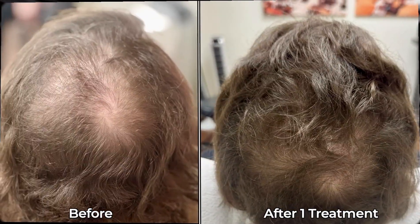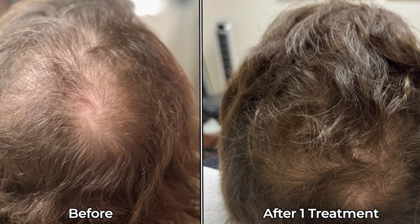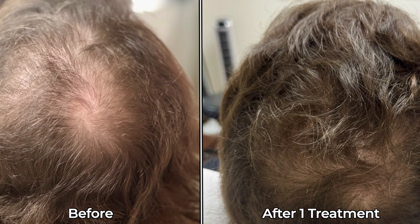This isn't PRP. This is what happens when you isolate the most powerful growth factor in PRP and deliver it precisely to the hair follicles. This is a before and after of one single treatment with amazing results.